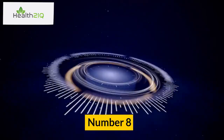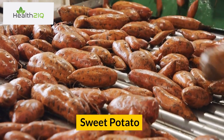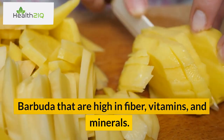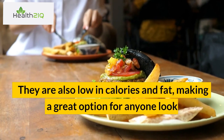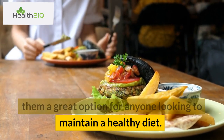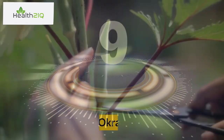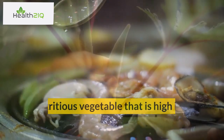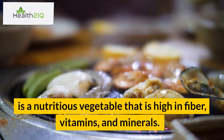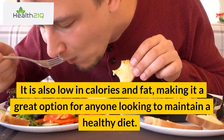Number 8: Sweet potato. Sweet potatoes are a popular root vegetable in Antigua and Barbuda that are high in fiber, vitamins, and minerals. They are also low in calories and fat, making them a great option for anyone looking to maintain a healthy diet. Number 9: Okra. Okra is a nutritious vegetable that is high in fiber, vitamins, and minerals. It is also low in calories and fat, making it a great option for anyone looking to maintain a healthy diet.